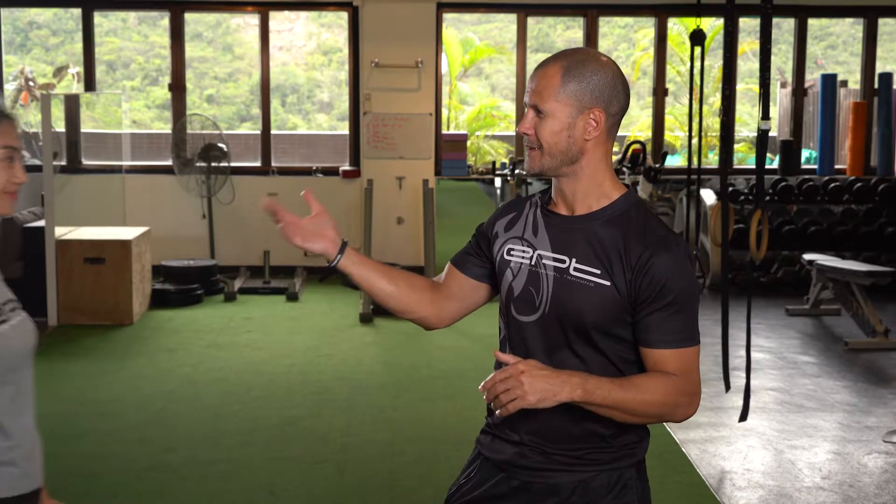Tiffany is going to demonstrate a little bit for us so that we can actually see what muscles are tight and what muscles are weak based on different posture positions.